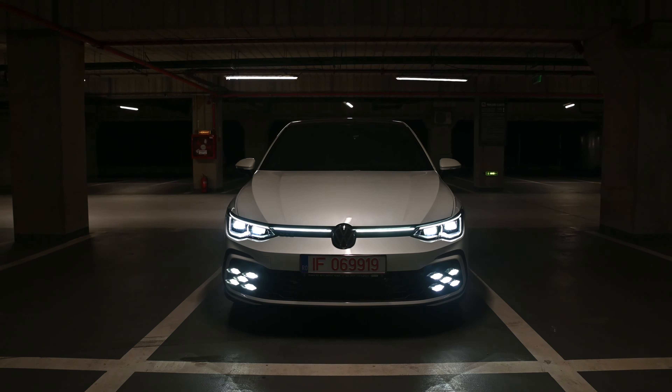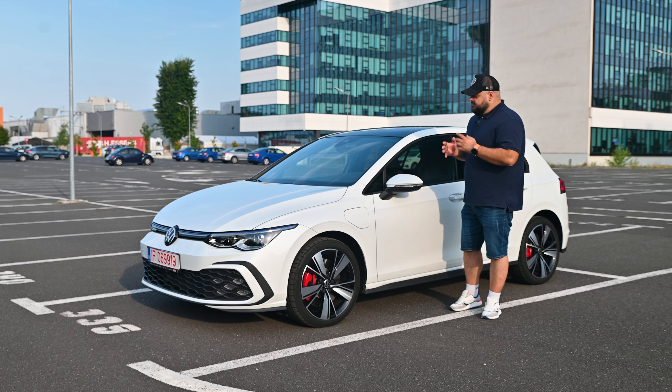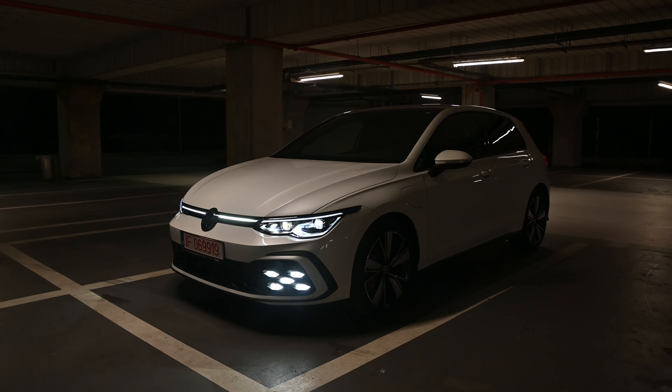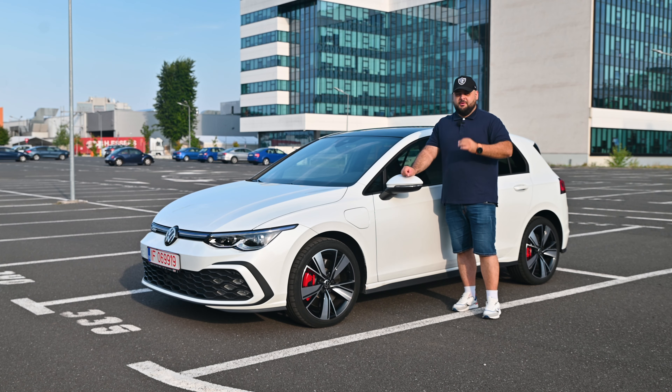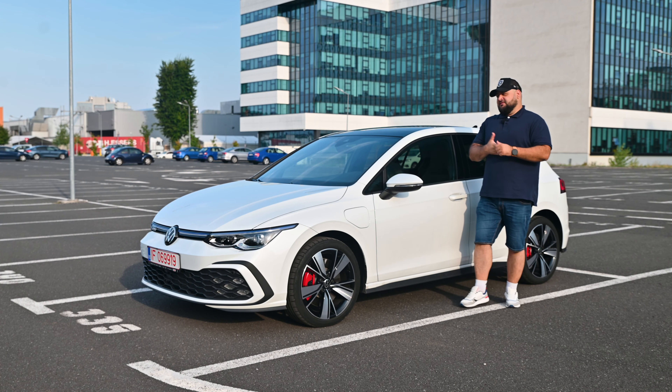The Golf is a legendary car. Ever since it was launched back in the 1970s, it's been a massive sales success. Volkswagen sold over 35 million of these cars until the eighth generation came out, and every single production year this car has been one of the best-selling models in Europe. Looking at the sales chart for 2021, it was in the number one spot with over 205,000 units sold. The runner-up, the Peugeot 208, is not only considerably cheaper but also considerably smaller.